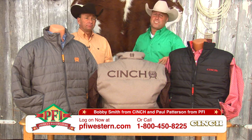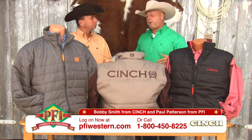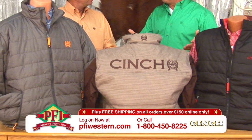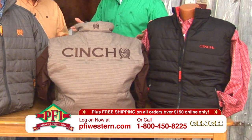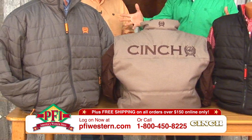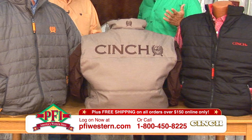Well folks, here on Shopping Western Style, it's all about the new — out with the old. Bobby Smith from Cinch joins us for the new jacket and vest collection from Cinch for fall and winter. Bobby, take it away because this is a new story, new materials, new looks — they look great.